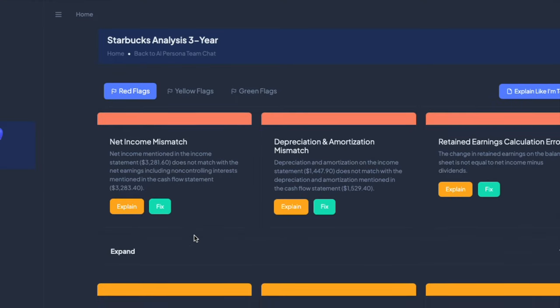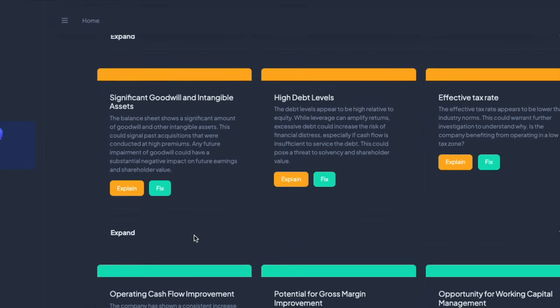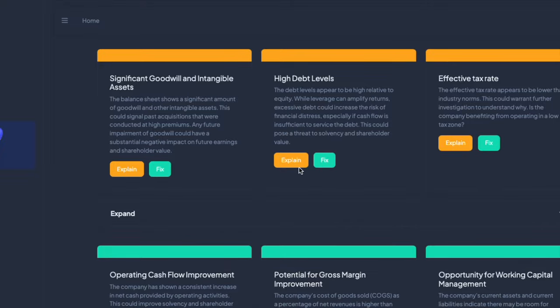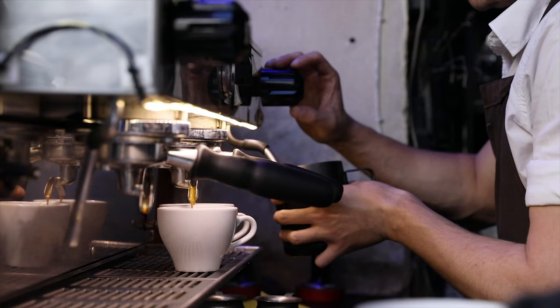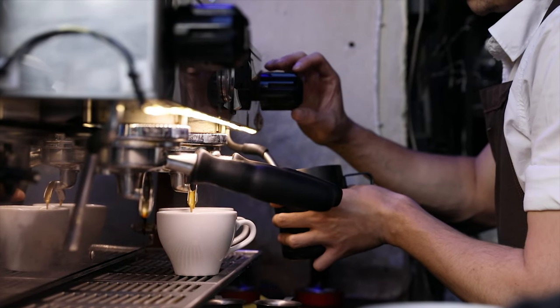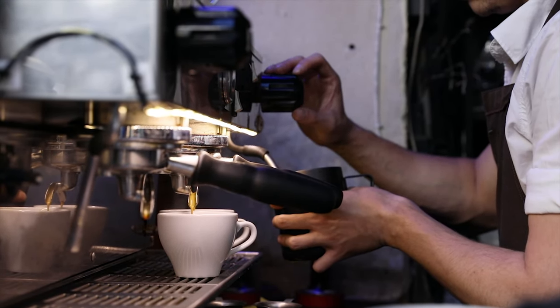Using GiveFlag, we find that Starbucks — a company that controls much of its own supply chain — has debt and reliance on intangibles, brand, and real estate as key concerns. A successful coffee company and astute financial engineering capabilities may go hand in hand.